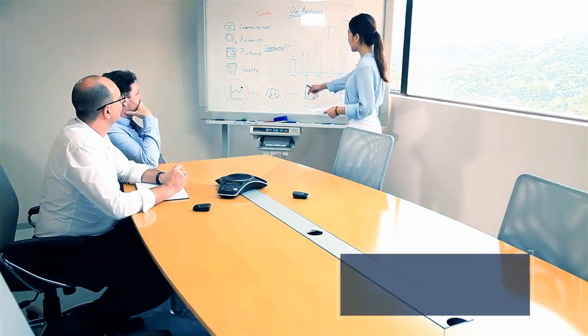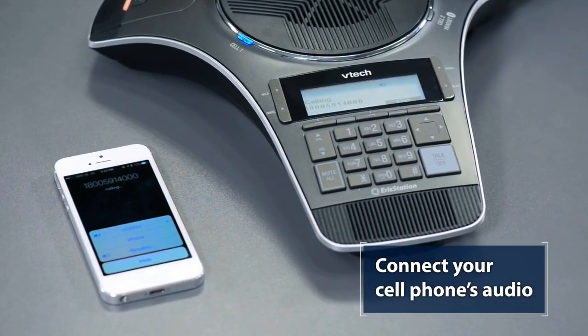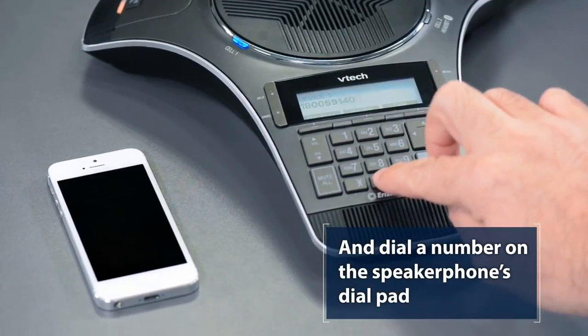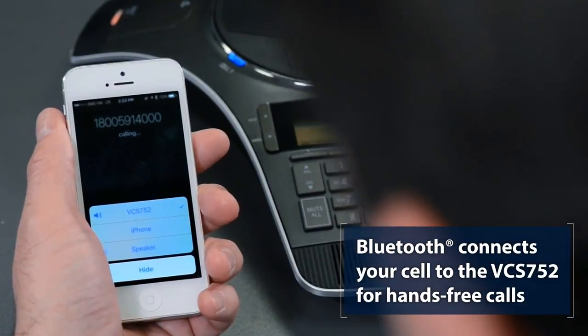Now you can hold frustration-free meetings — no more huddling — and move around your office freely. With built-in Bluetooth technology, you can use the VCS752 as more than just a SIP conference phone. For hands-free calls without a headset, easily connect your cell phone to the speaker phone.